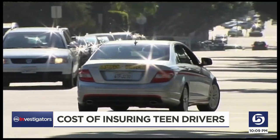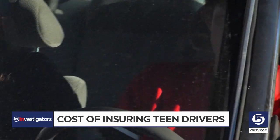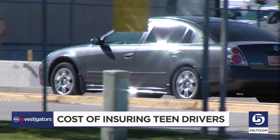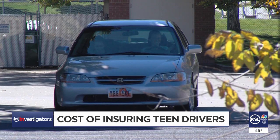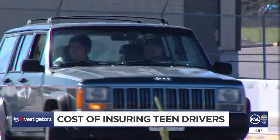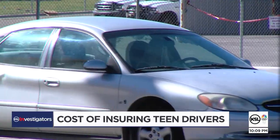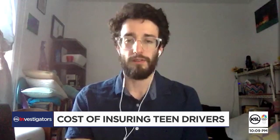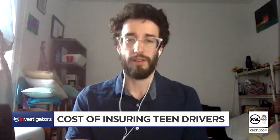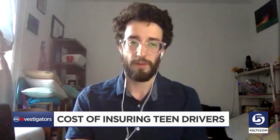There are some ways to lower the cost. Taking a defensive driving course helps, as well as making sure your teen keeps their grades above a B average. That'll earn them a student discount, which averages 6.3% in Utah. Hurst also says that in general, it's cheaper to add your teen to your existing policy rather than buying a separate policy, and you should always compare quotes from several different insurers. It's just about the time you put into shopping around.